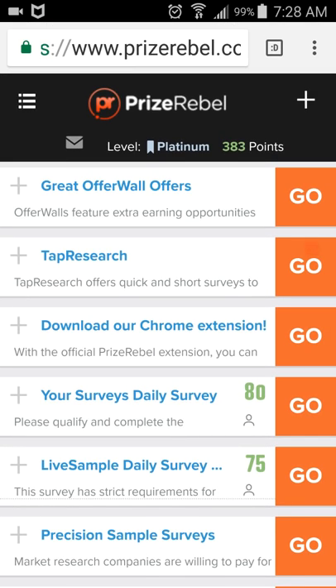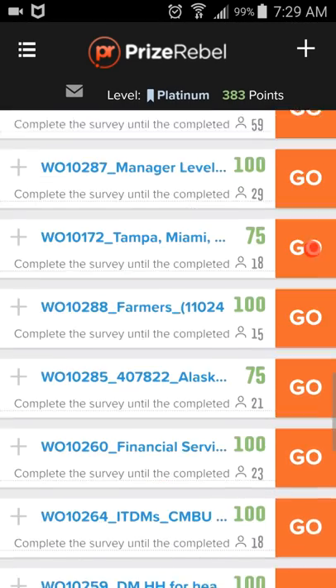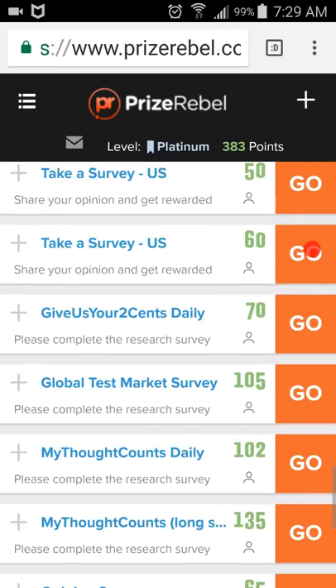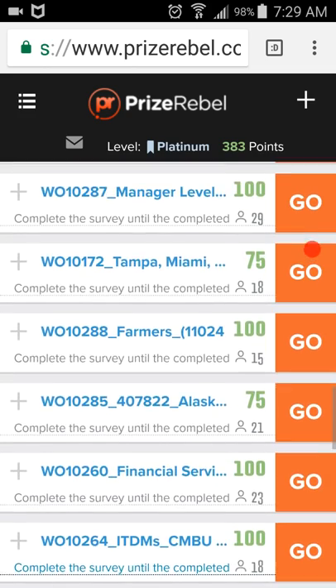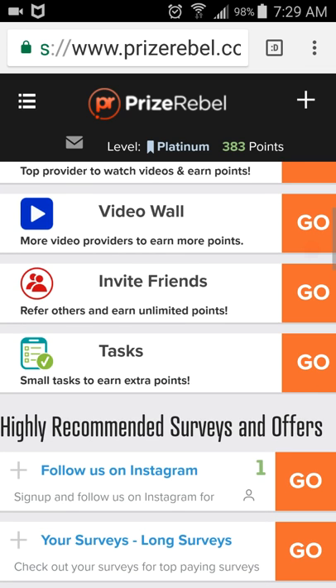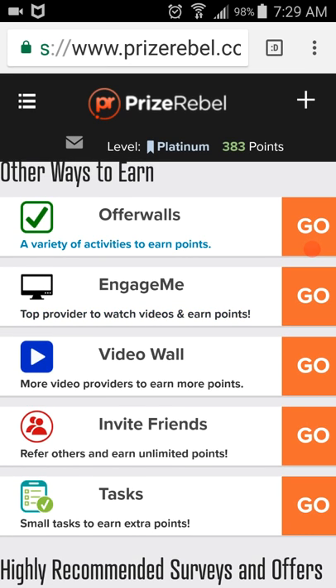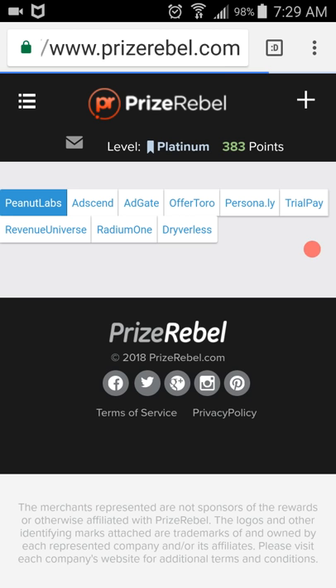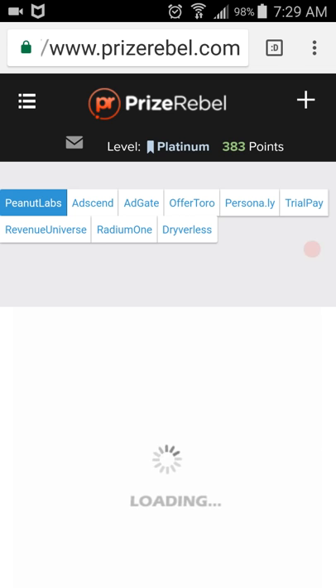Past Research for Short Surveys. I'm going to show you something special today. I'm going to Offer Walls. Here we are at Offer Walls. We'll start off with Ad Gate.